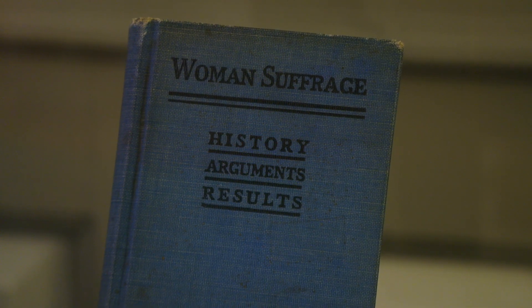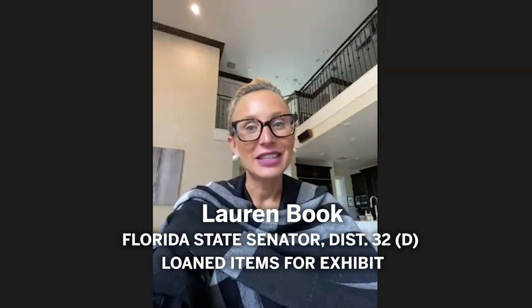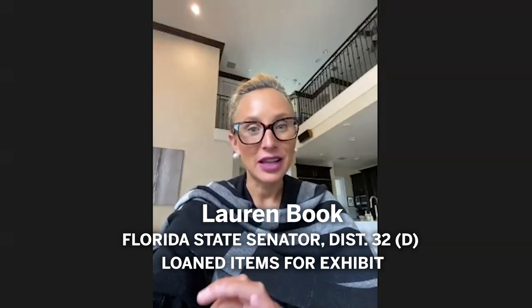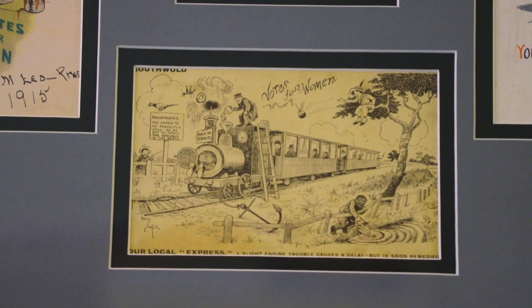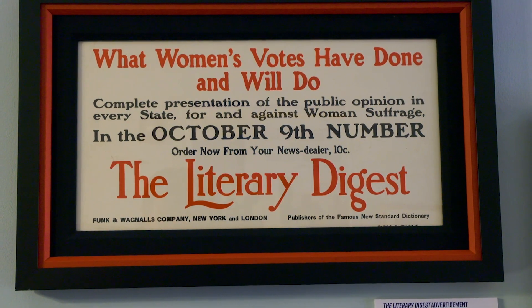My dad has always been a political and history buff and his collection actually started with pins and political buttons, and he had been collecting those for quite some time until he came across some of the suffragette postcards. Then it grew from there — we participate in political auctions together and go through different catalogs to find things that are really cool, different, and unique.